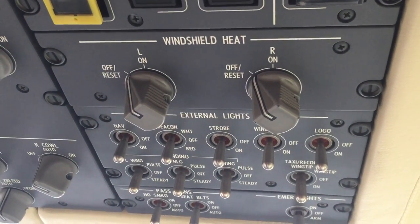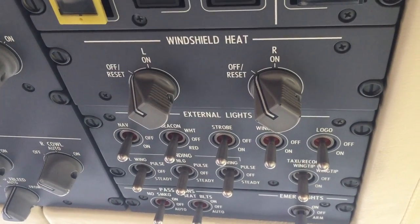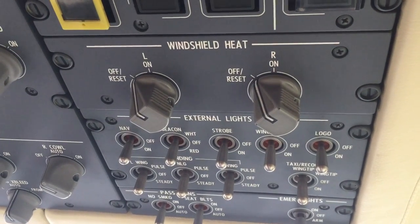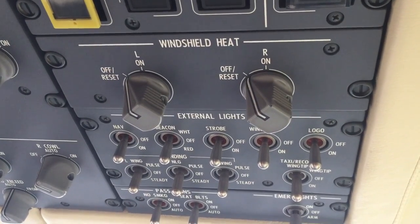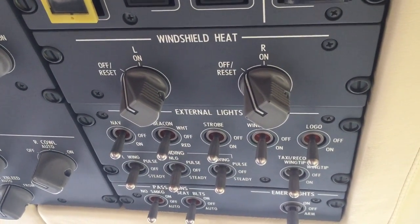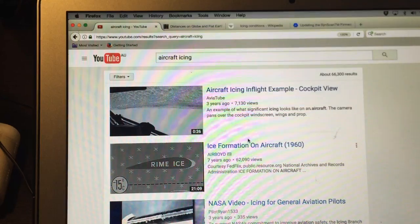There are the switches for the windshield heat, which prevents ice from forming when flying in icing conditions, but also when flying at high altitude with extreme cold temperatures the window would become brittle if it wasn't heated, which would reduce its effectiveness against a bird strike. So two purposes: it prevents ice from forming and keeps the windows at a temperature where they provide maximum bird strike protection.